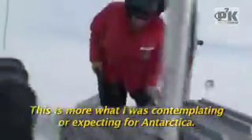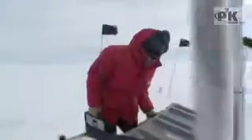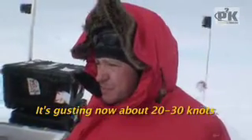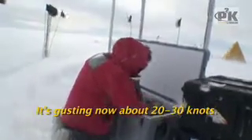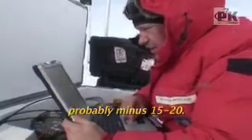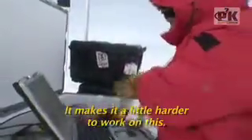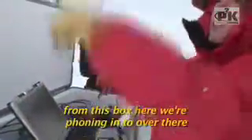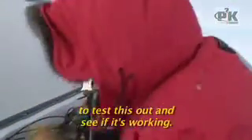It's more of what I was contemplating or expecting for a polar journey — a little bit more polar. It's gusty now, about 20 to 30 knots, and with the wind chill it's pretty cool, probably minus 15 to 20. Makes it a little harder to work, but right now we're dialing in from this box here — phoning in over there to test this out and see if it's working.